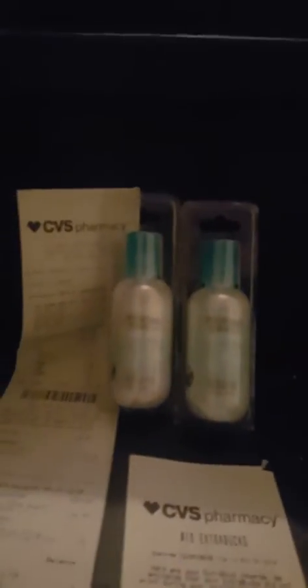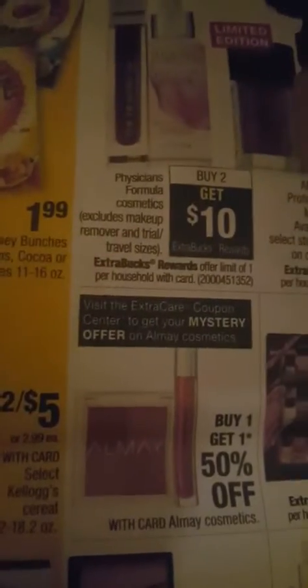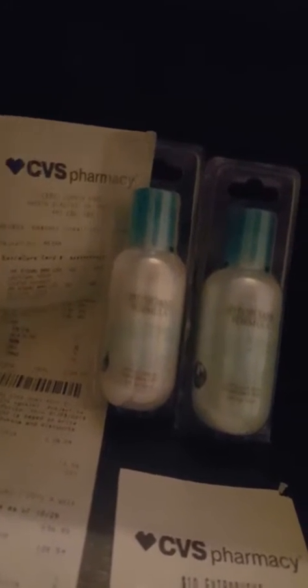The Physicians Formula was amazing. If you buy two Physicians Formula — I'll show you because I had to show them this at the store since it did not print out for me. I didn't even look for it in the paper. Here it is: Physicians Formula buy two get ten, limit of one per household with card. So I bought two, and there was no limit on how much you had to spend besides just buying two products. These are $4.99 each — I loved this deal.